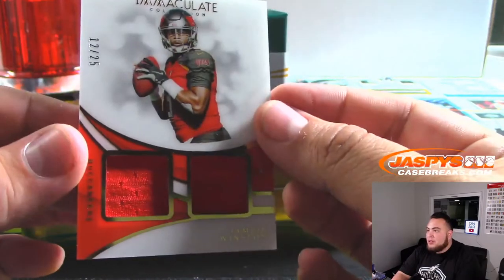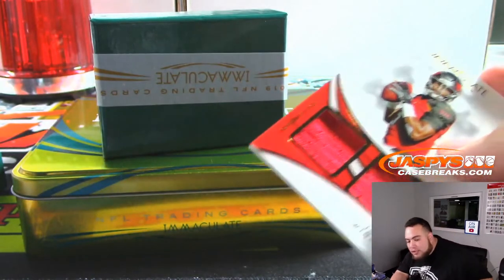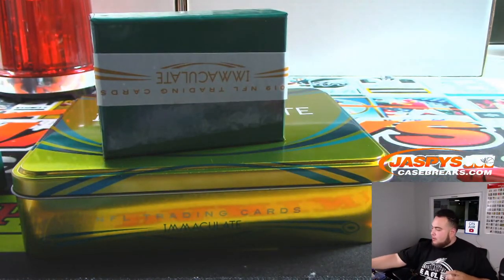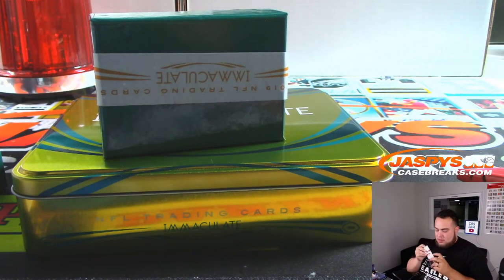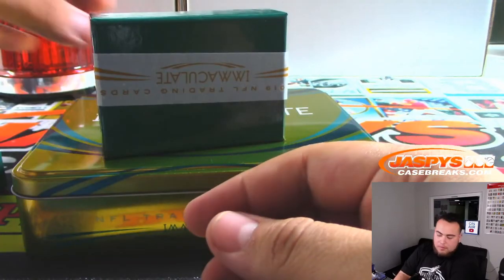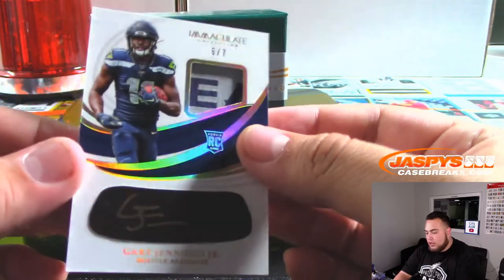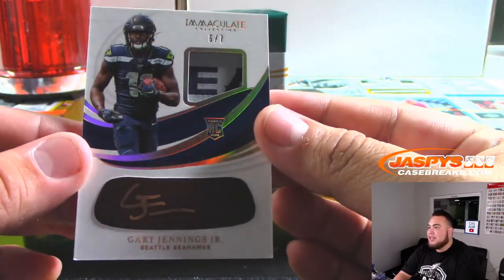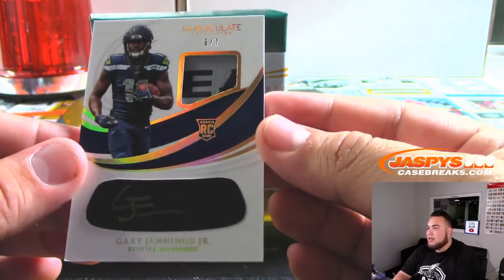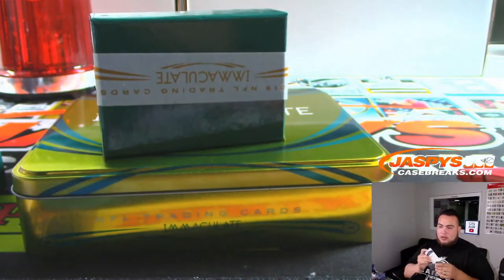We have the famous Jameis, 12 out of 25, for the Buccaneers — going to Jeremy. Gary Jennings Jr., 6 out of 7 — that's a weird number, but there you go — Seahawks. I know he might not be a Seahawk anymore, but there you go, Kyle.